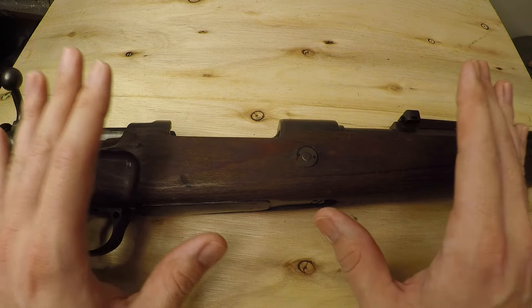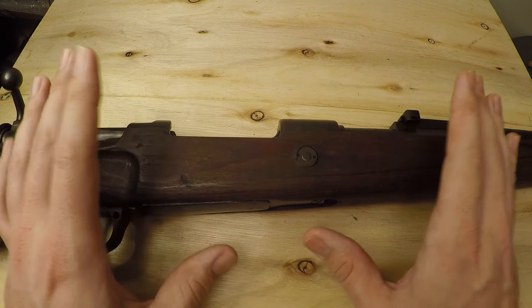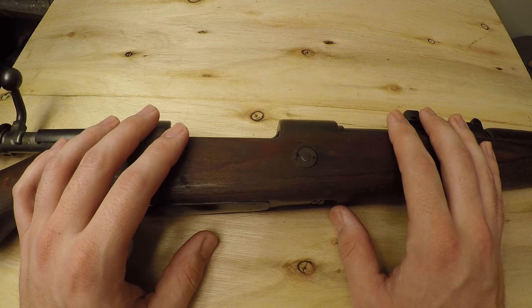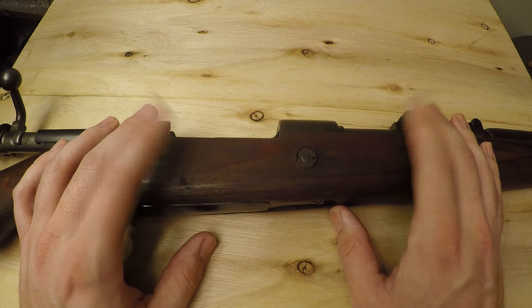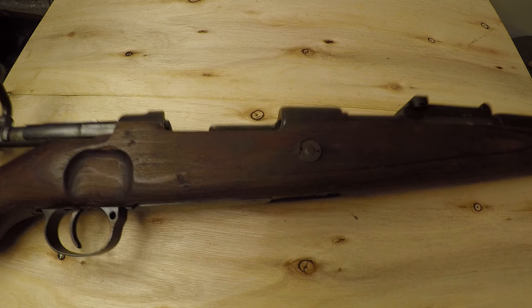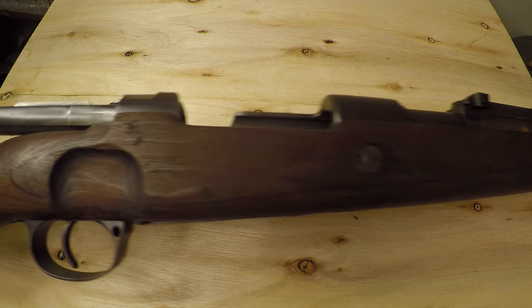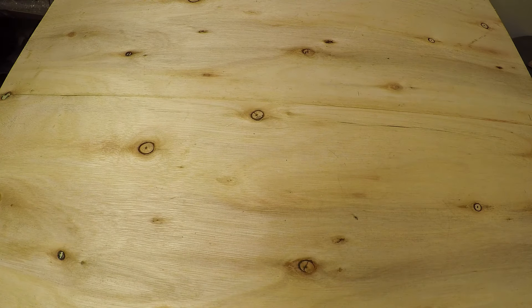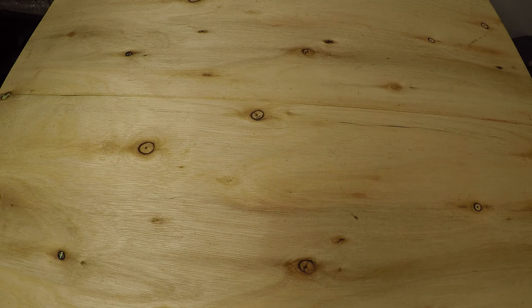I have seen these sell at ridiculous prices — way more than what they're actually worth. Of course, things are worth what people are willing to pay, and people are willing to pay those prices because that's just what's being demanded. This is something highly sought after in the collector's community, and that's another really overpriced rifle.